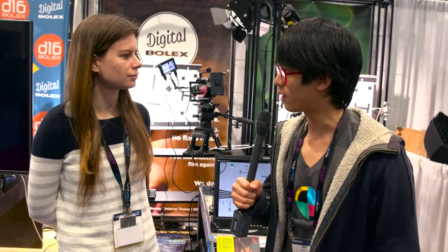Hey guys, it's Andy with No Film School. I'm here with Elle, who's the creative director for Digital Bolex, a cinema camera some of you guys might have heard of. What's new with Digital Bolex? Thanks for stopping by. This is actually our first NAB booth, so that in itself is a pretty big milestone. It's pretty exciting — we're very happy to be here.